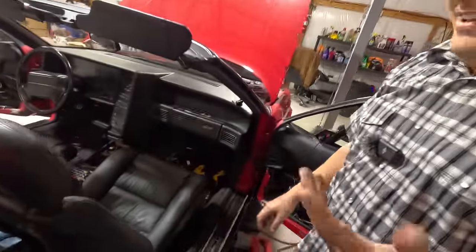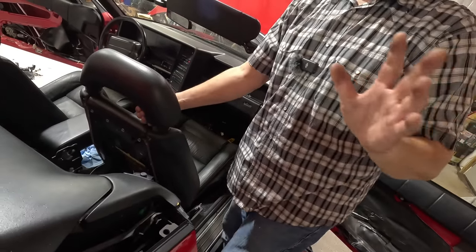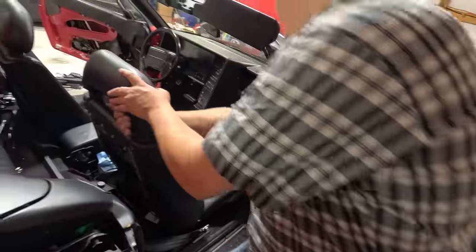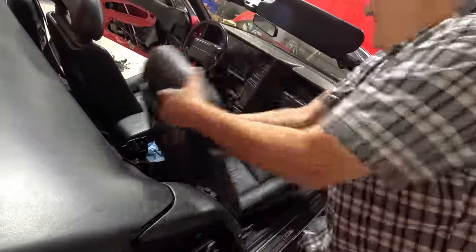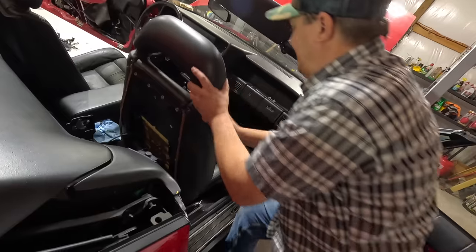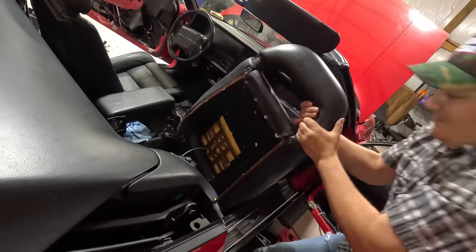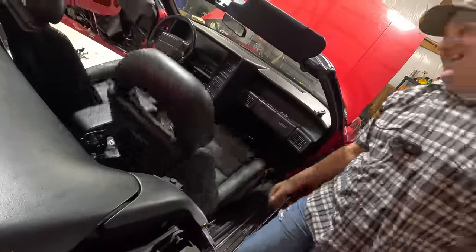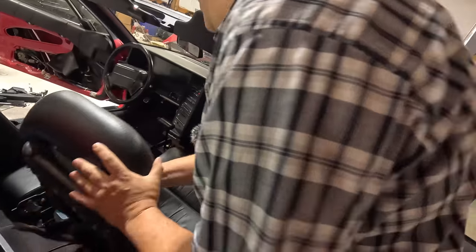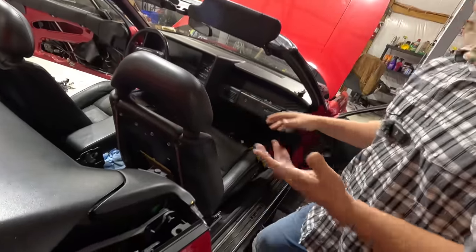I'm the hero here, you didn't do nothing - this is all me. Oh, are we recording? I broke it! He loosened it up though, in all fairness. That one on the driver's side is gonna be even worse than this one. It makes me upset that this is aluminum - I should have been able to rip that rod out of the floor.